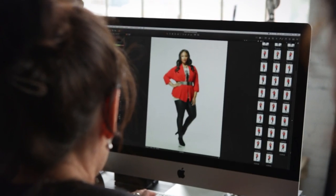Leggings are really comfortable, but we don't want them to look too comfortable. We still want to keep it sophisticated and chic.